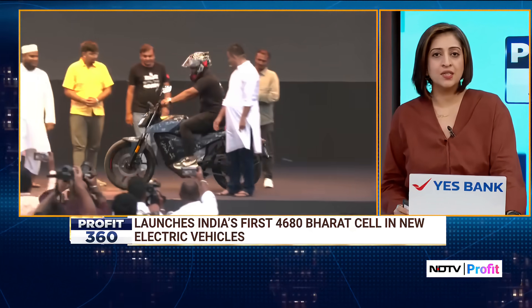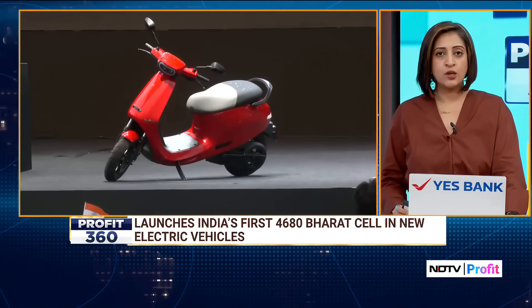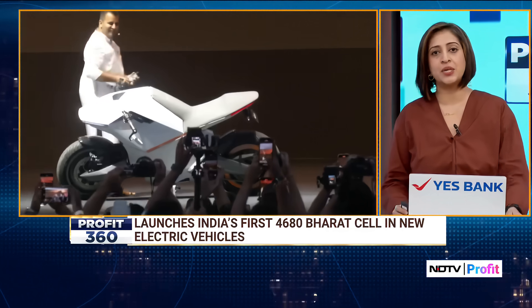The S1 Pro Sport features 5.2 and 4 kWh battery packs based on the Bharat cell, priced at ₹1,04,900, with deliveries kicking off in January 2026.